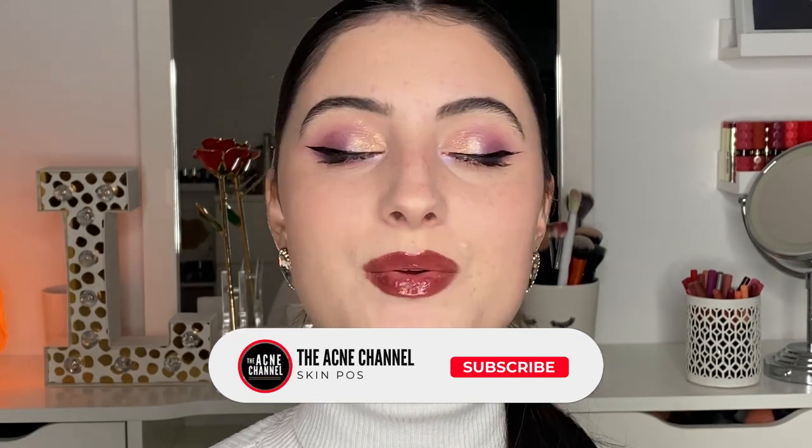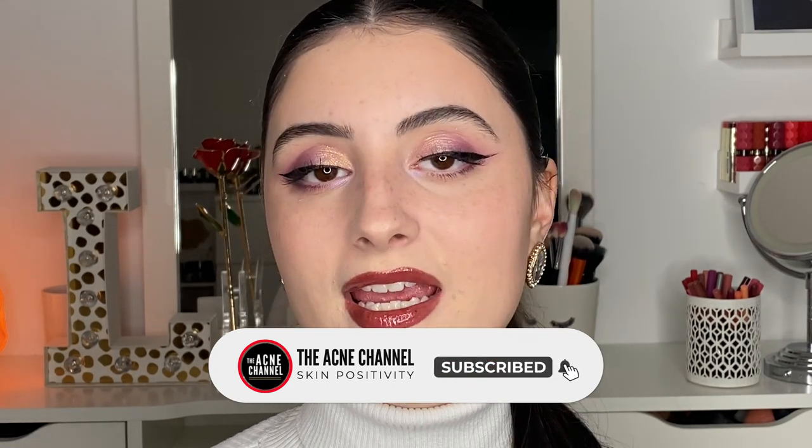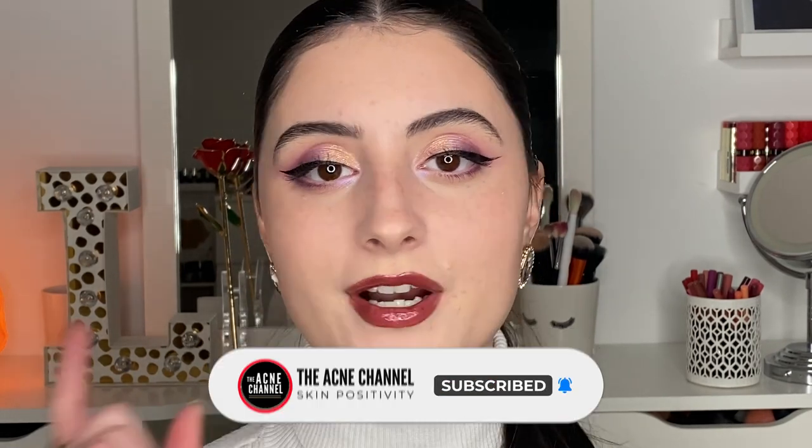That's it for this video! I hope you enjoyed. If you want to see more tutorials regarding makeup and acne or acne scars, let us know in the comments below. If you have any questions leave them below too. If you enjoyed, please give this video a thumbs up and subscribe to the Acne Channel — we post tons of videos about skincare and acne. If you're an acne warrior and skincare lover, this is definitely the channel for you. Thank you so much for watching!